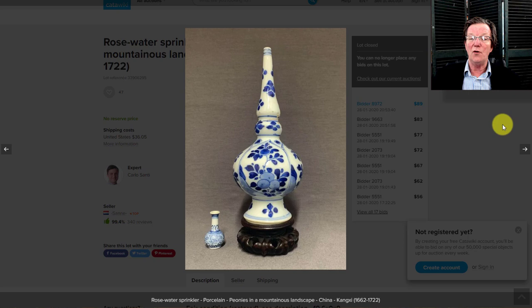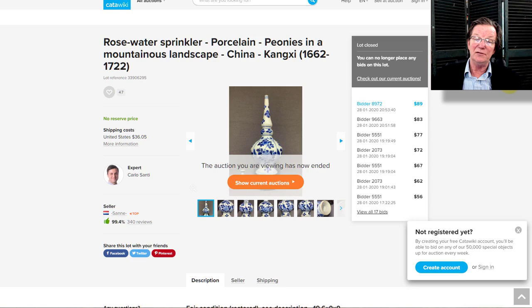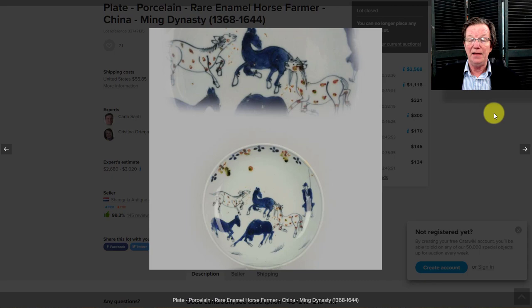Then there was a Kangxi rose water bottle with some restoration around the top and tip, but it went very reasonably at $89. If you can't afford $600–$700 for an undamaged period example, this is a good affordable option.